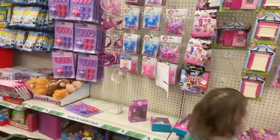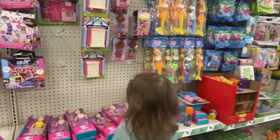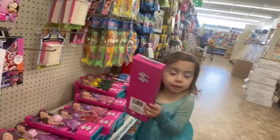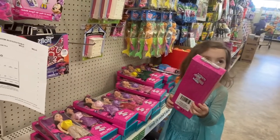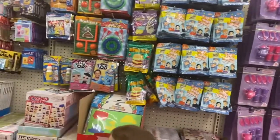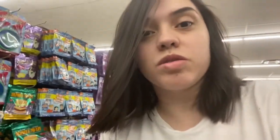Okay guys, we have arrived. Of course Katalaya, first thing she goes to is toys. What are you looking for, Katalaya? This one? What is that — is that a Barbie? Yeah, you want that one? Of course she does. We're just gonna look through the toys because if I get her a toy right when we go somewhere, she'll just leave me alone while I'm shopping for my stuff.